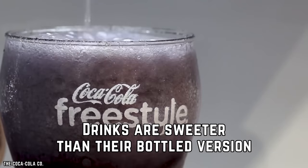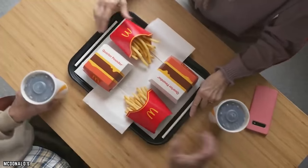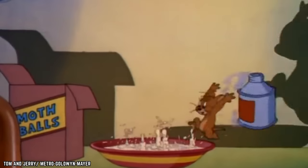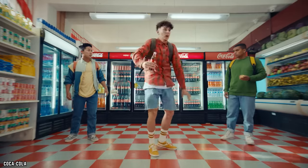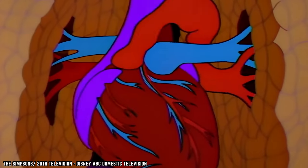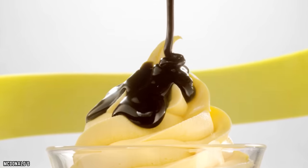Drinks Are Sweeter Than Their Bottled Counterparts. To keep you coming back for more, fast food chains serve up thirst-quenching drinks with your meal. The companies claim it's their chilling process, but some theorize it's the higher addition of high-fructose corn syrup that gives it a sweeter, more satisfying taste. High-fructose corn syrup is linked to health concerns like diabetes and heart disease, and it shows up not just in drinks but also in dipping sauces and desserts.